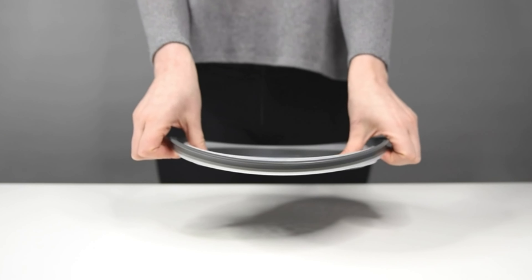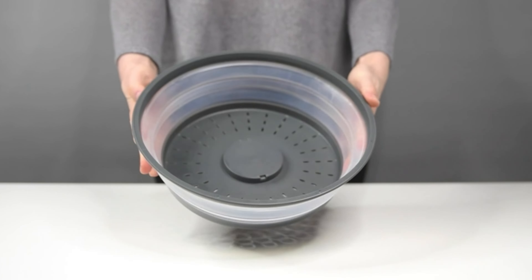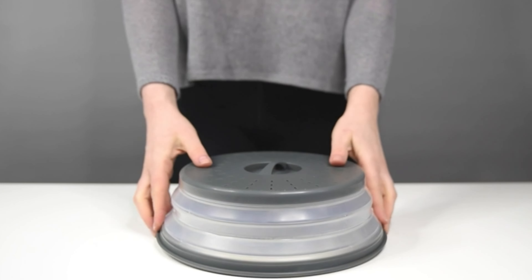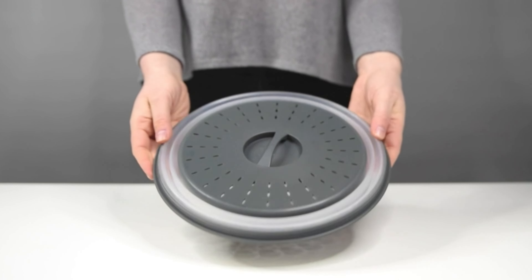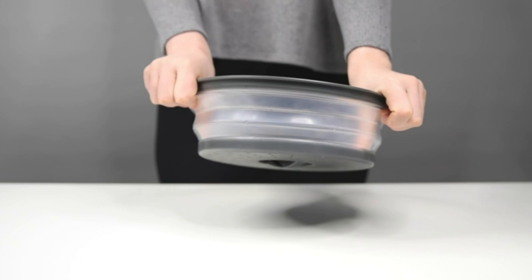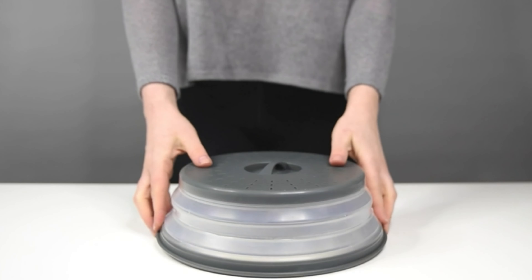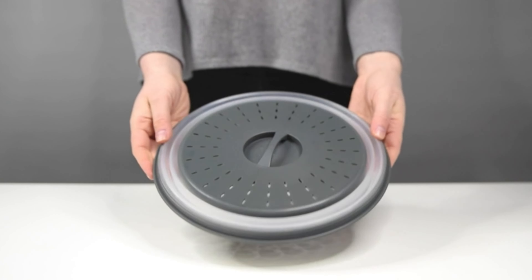First up, we have the Tavo Vented Collapsible Microwave Cover Set. This versatile kitchen companion, crafted from high-heat-resistant materials, ensures a clean microwave by preventing splatters. The vented lid allows steam release, providing an eco-friendly alternative to plastic wrap. These covers are collapsible for easy storage and double as collars, simplifying meal prep. Elevate your kitchen experience with this dishwasher-safe, BPA-free gadget.